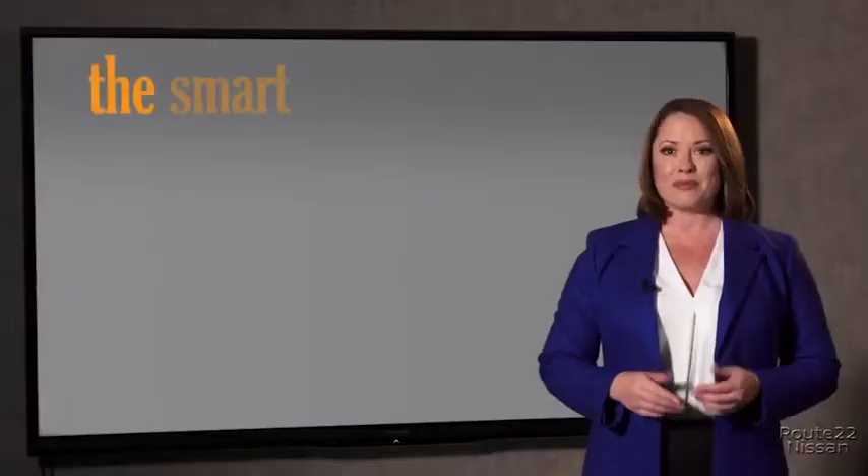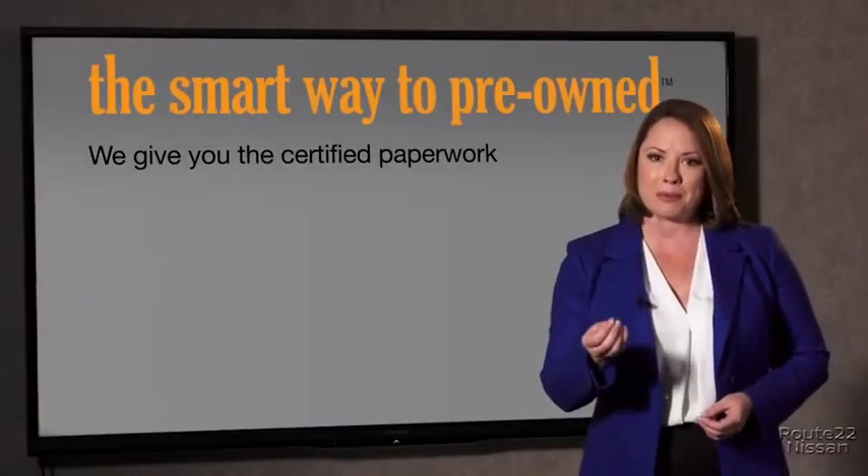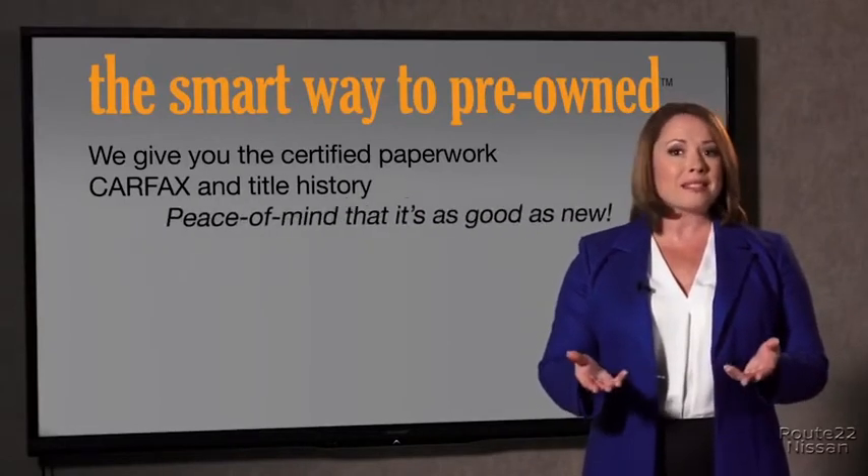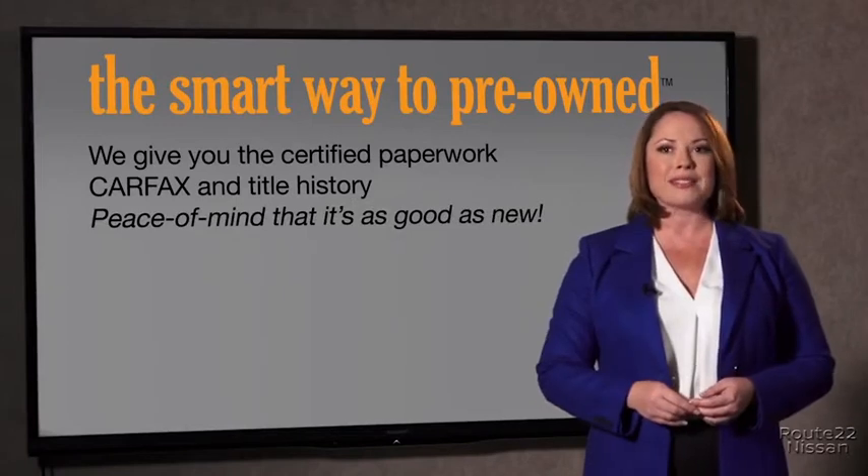Why should you worry if the odometer's been rolled back, or you're the victim of a salvaged or rebuilt vehicle? Or worse, a washed title. We give you the certified paperwork, along with the CarFax and the title history, providing you with the peace of mind that your certified pre-owned is as good as new.